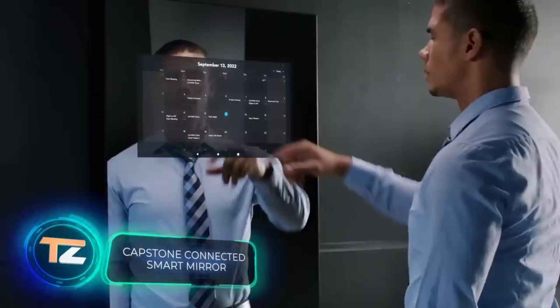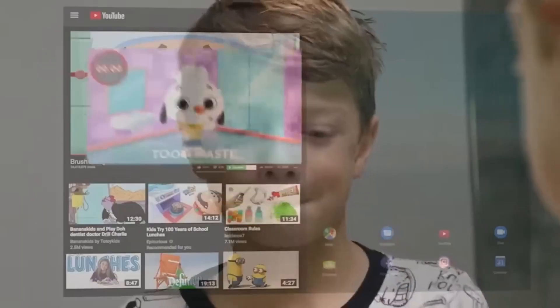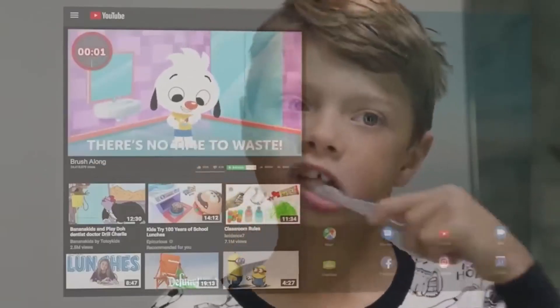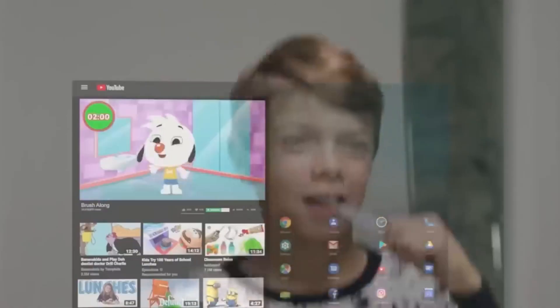Now let's take a look at the mirror, but not just any mirror — it's a smart mirror that went to the CES Electronics Exhibition. Currently, it's available in two options: one measuring 82.5 centimeters for $800, and the other measuring 152 centimeters for $1000.